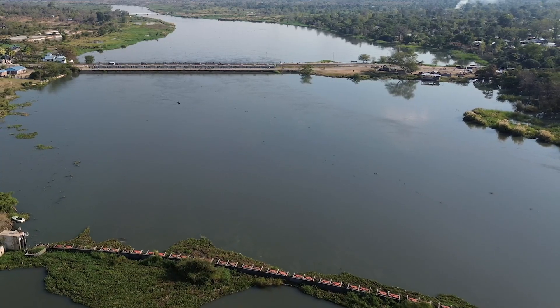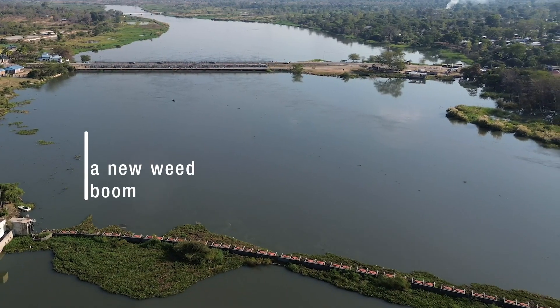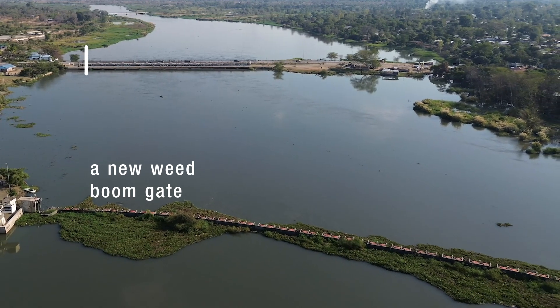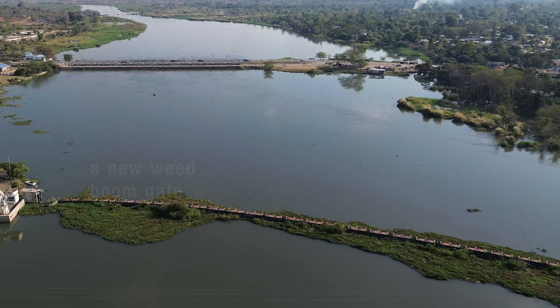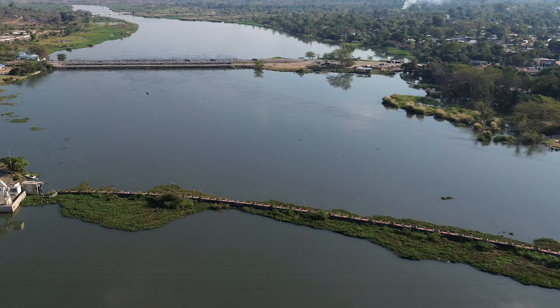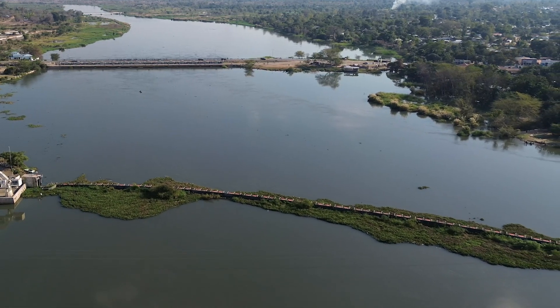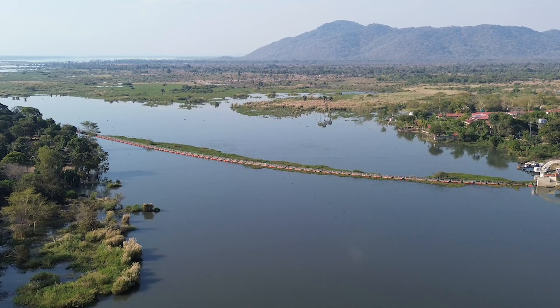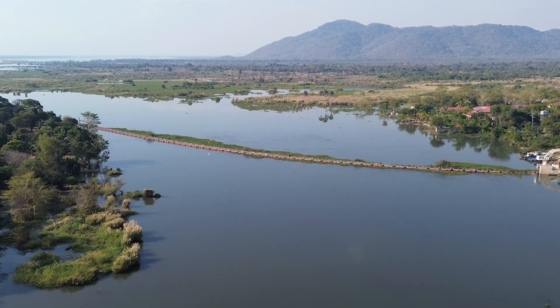A key component of the upgrade is the construction of a new weed boom gate, designed to combat the pervasive issue of floating weeds, especially water hyacinth, known locally as Namasupuni. This innovation aids in maintaining the efficiency of Eskom's power plants along the Shire River.